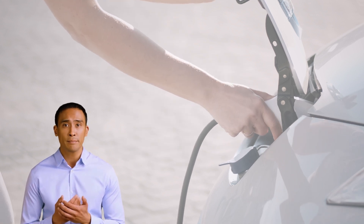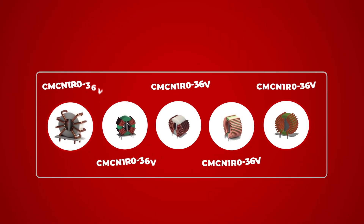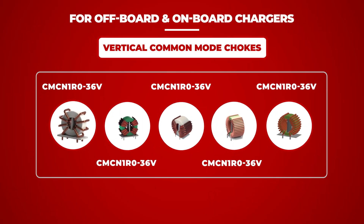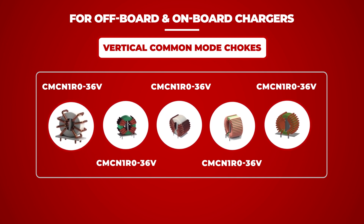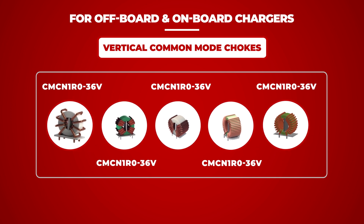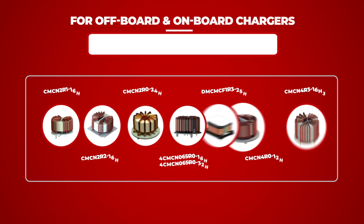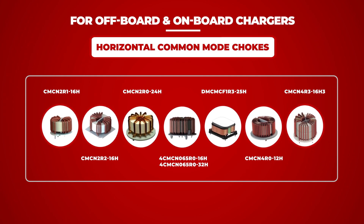With potential customization, these chokes make a valuable addition to any electric vehicle manufacturer's product lineup. We invite you to discover our large range of common mode chokes, which provide an effective solution for suppressing common mode noise in electronic circuits. With their high inductance values, nanocrystalline cores, and integrated EMI filters, these chokes offer superior performance and ease of use compared to traditional solutions.